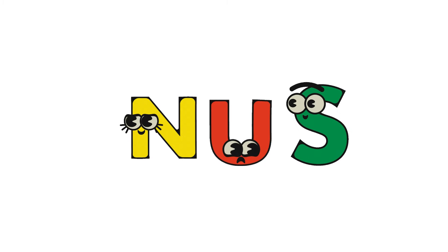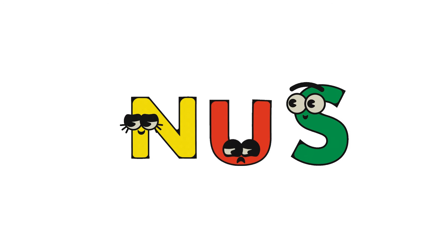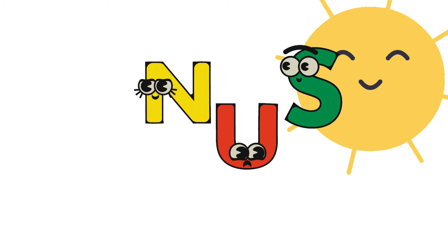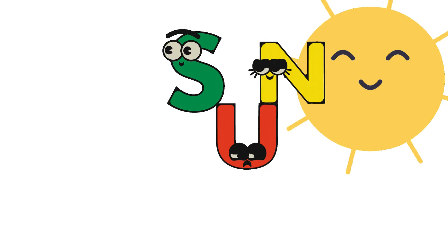Let's have fun rearranging N-U-S magically to the correct word. Are you ready? Any guess? That's right — N-U-S magically transformed into the correct word: beautiful Sun! Fantastic.